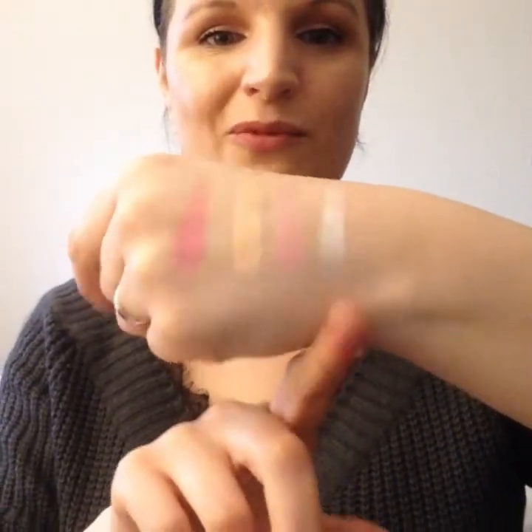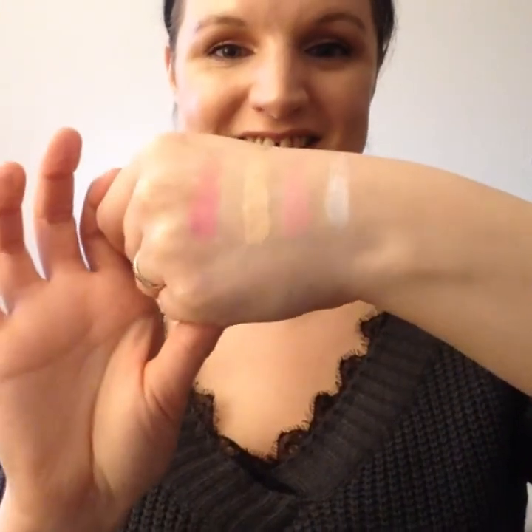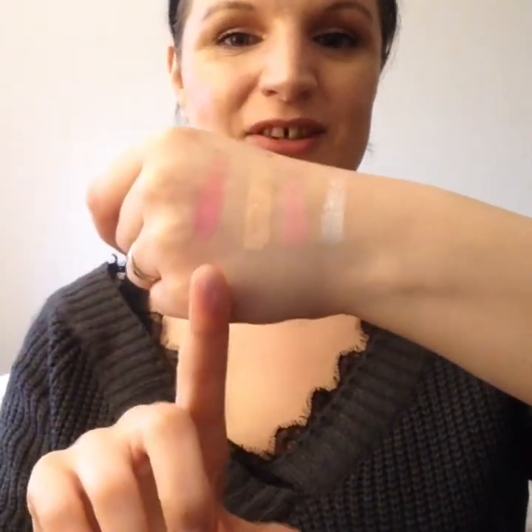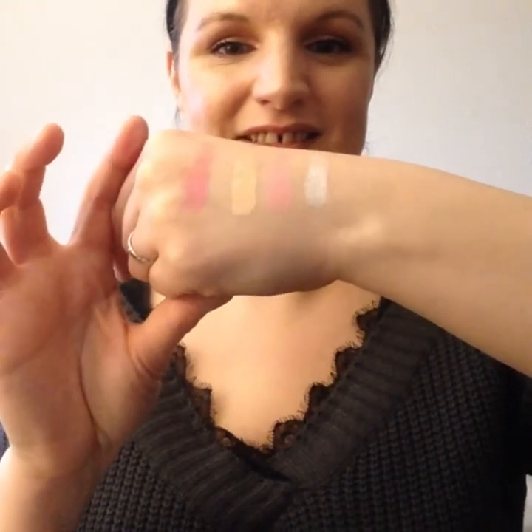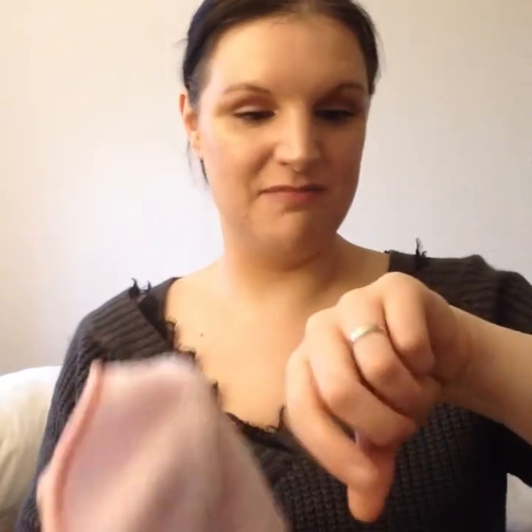Revolution does have sort of different brands within the Revolution brand. Let me give these a swatch. Wow — that one is icy, I like that. There's a nice pinky here too. It'll be nice to try these. Like I said, it's not something I'd buy on its own, but in a set it's nice to be brought out of your comfort zone a bit.